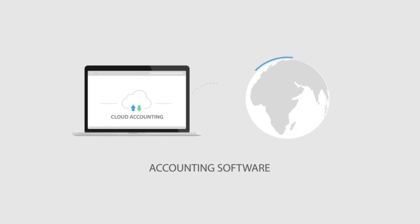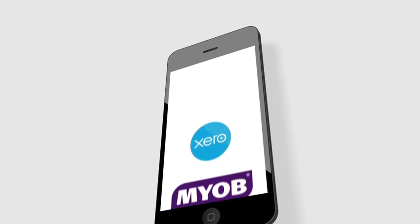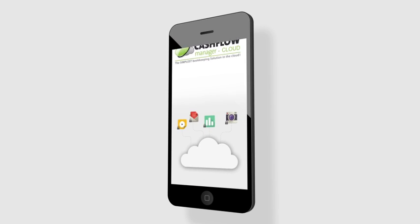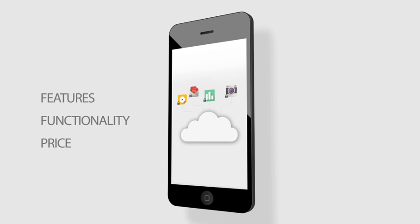Another part of your business foundations is your accounting software. While there are a number of different options including Xero, MYOB, QuickBooks and Cashflow Manager, each program comes with different features, functionality and price tags.